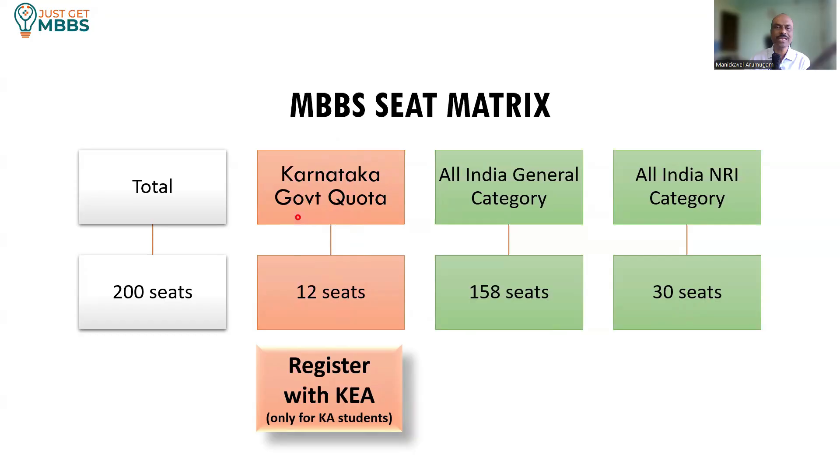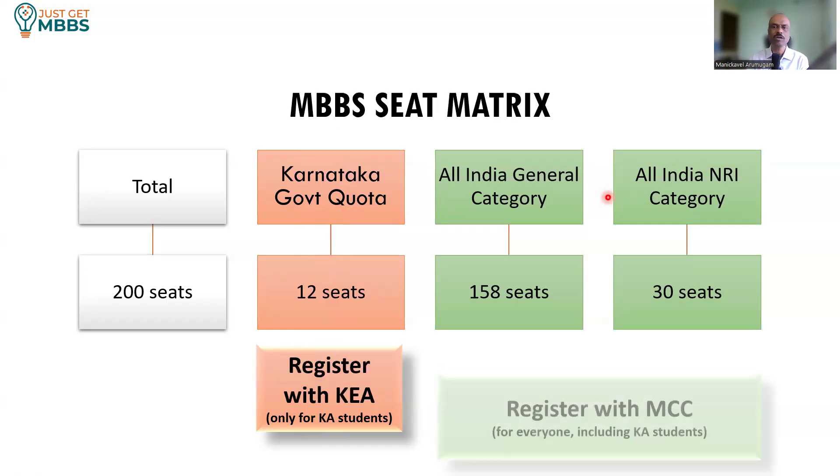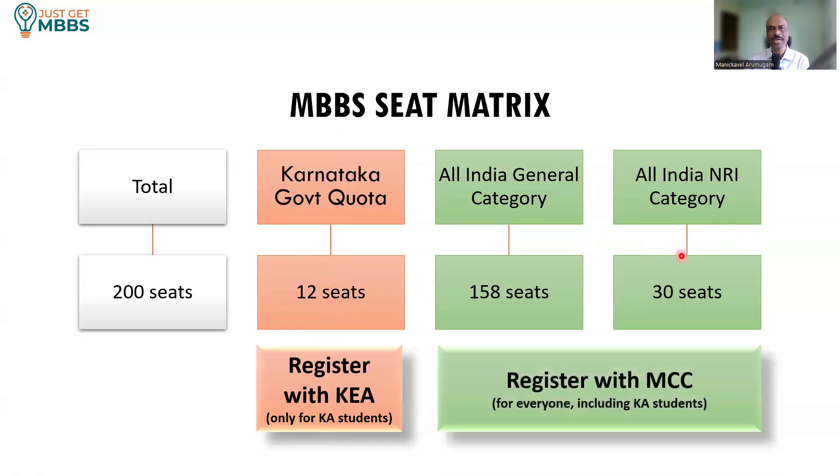Only Karnataka students are eligible for the Karnataka state government quota. Other state candidates cannot get a seat under this Karnataka government quota. If a Karnataka student is interested in the Karnataka government quota, they have to register with KEA, Karnataka Examinations Authority, and participate in the online counseling. Whereas for the All India General Category and All India NRA category, you need to register with Medical Counseling Committee or MCC.